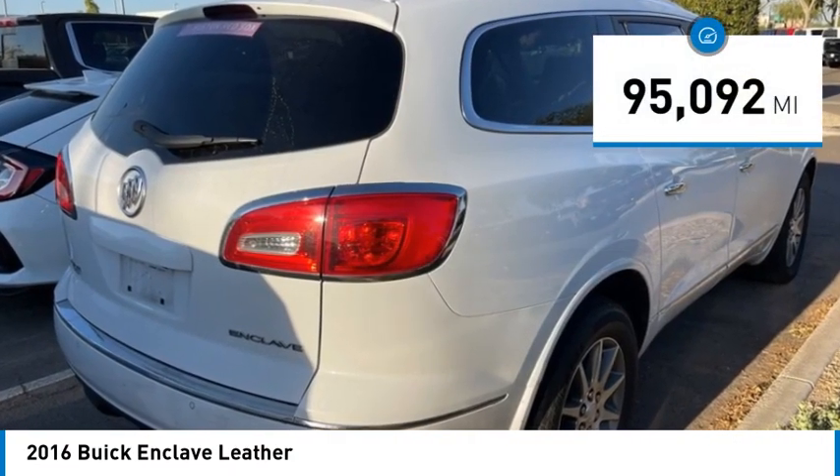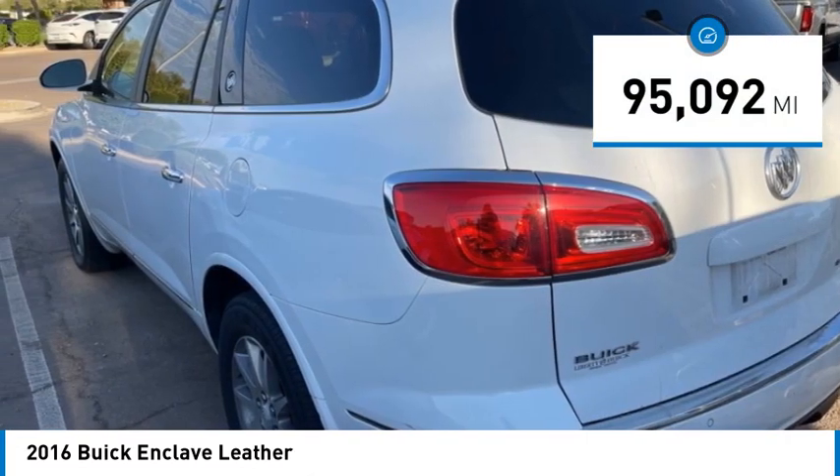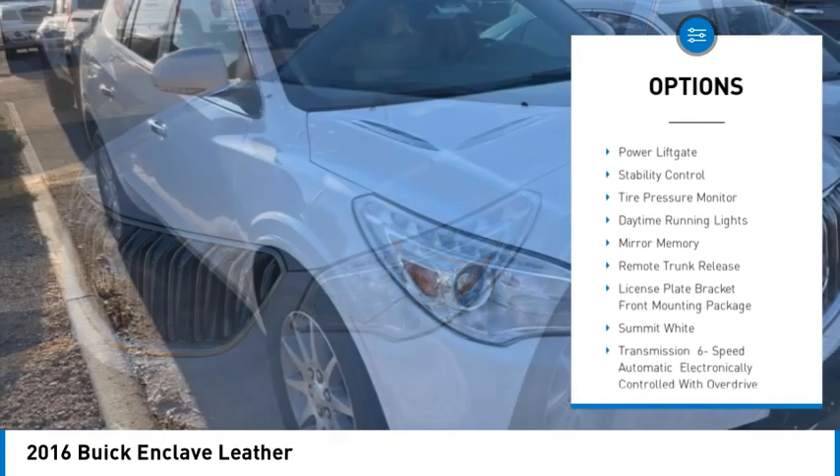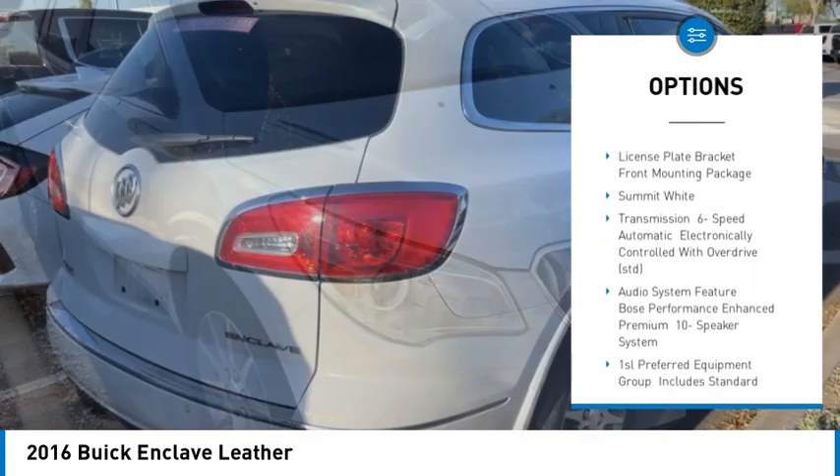This vehicle has less than 100,000 miles. Here are some of this vehicle's great options: blind spot monitor, heated mirrors, aluminum wheels, remote engine start, power lift gate.